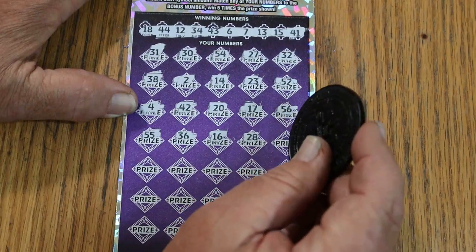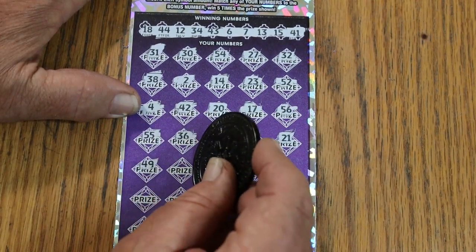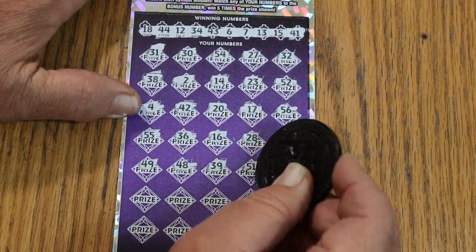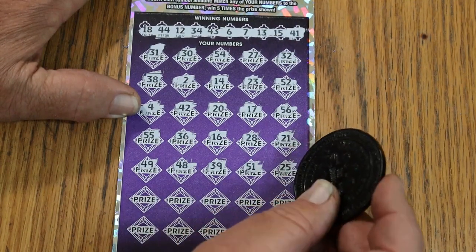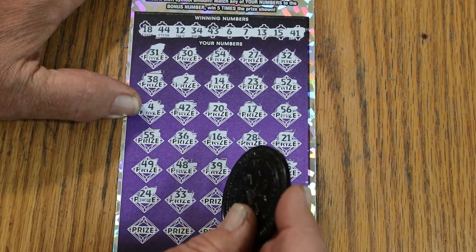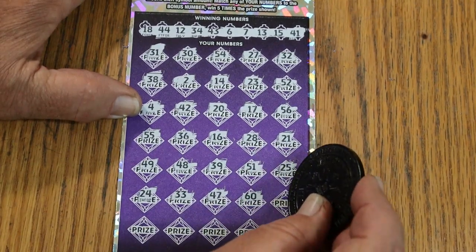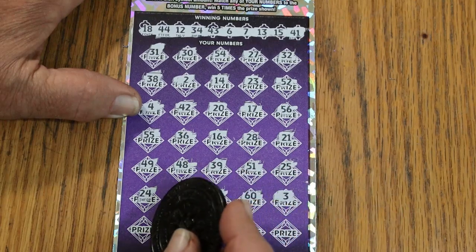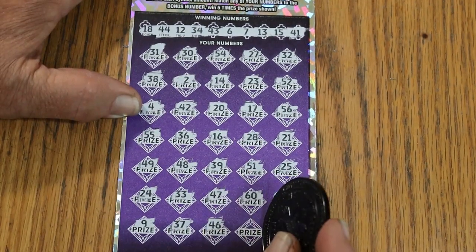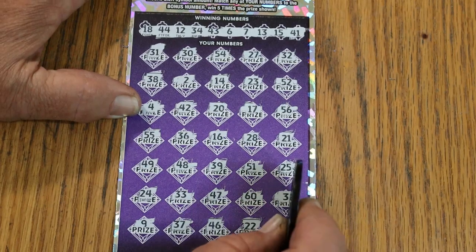16, 15, 28, 21, 49, 49, 48, 39, 51, 25, 24, number 4, 33, 47, the big 60, number 3, number 9, 37, 46, 22, and 19 in the corner. Nothing on the big 500X.